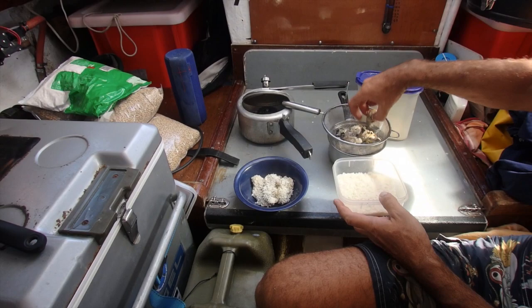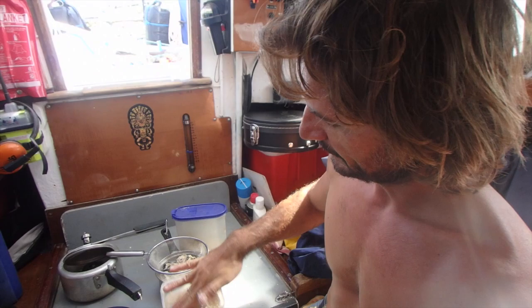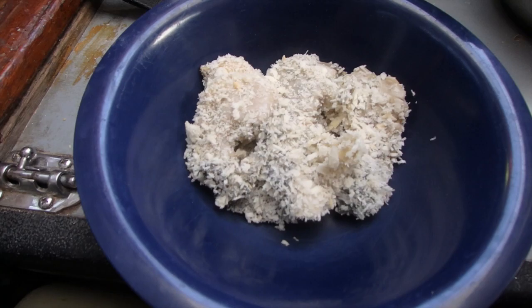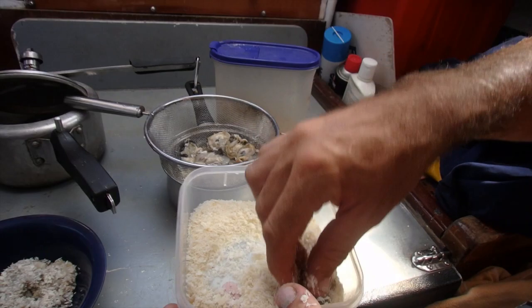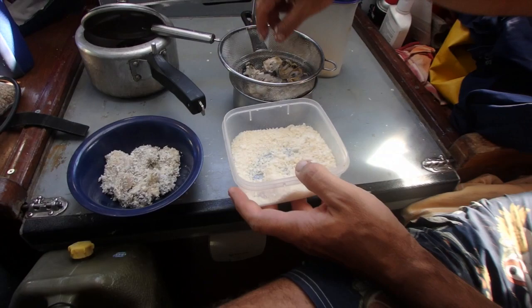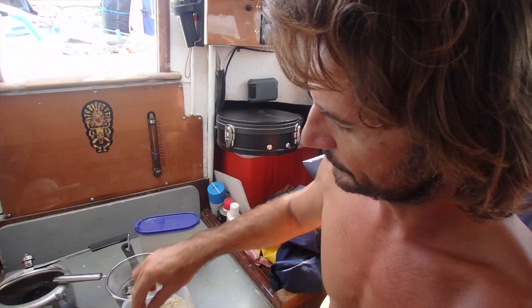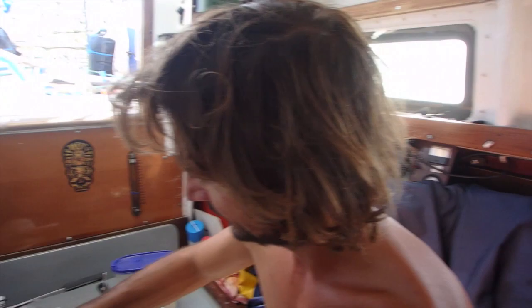We've got some panko breadcrumbs. We've just drained them a bit, coated them, washed them in salt water — those breadcrumbs are sticking pretty good. Look how big those oysters are. We got a special midget in with small hands just to make them look impressive. We've also got our cockles and mussels in a net bag over the side, and all the local bait fish are perusing them. We're just hoping the two sharks don't get a taste for it and tear off with our net bag.